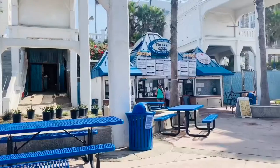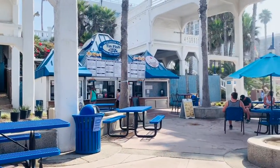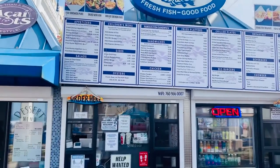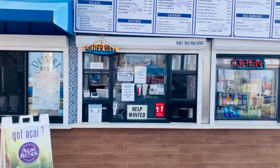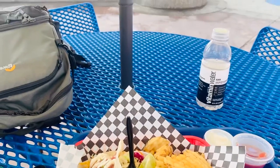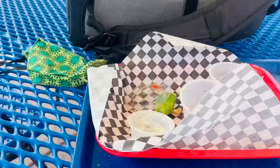Here are my top recommendations when you make it to the pier next. First off for lunch, stop at the Tin Fish and try the Mahi Mahi Taco and the Criss Cut Fries. It took me about five minutes and I had the whole thing wolfed down and I left nothing on the plate.